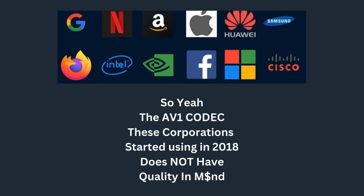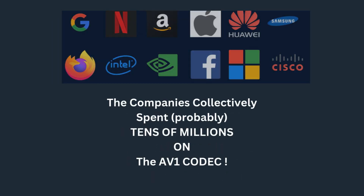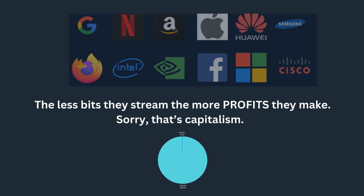The AV1 codec these corporations started using does not have quality in mind. These companies collectively spent probably tens of millions of dollars on it. The less bits they stream, the more profits they make. Sorry, that's capitalism.